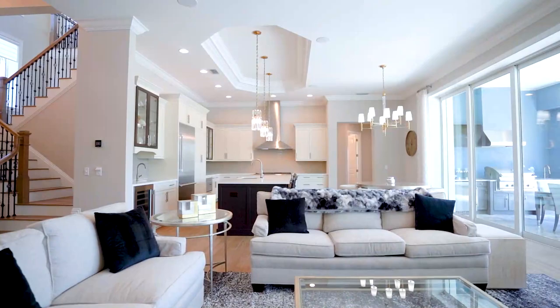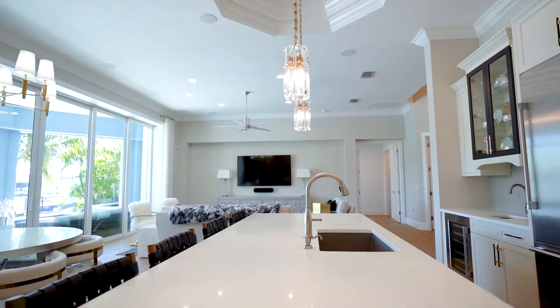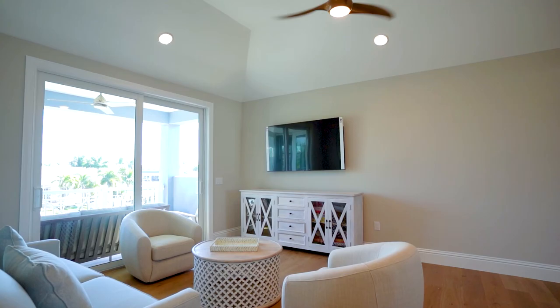On entry to the property you'll appreciate the open floor plan offering a contemporary great room with upgraded quartz countertops, beautiful hardware and lighting, a Thermador gas stove, and a hidden walk-in pantry.